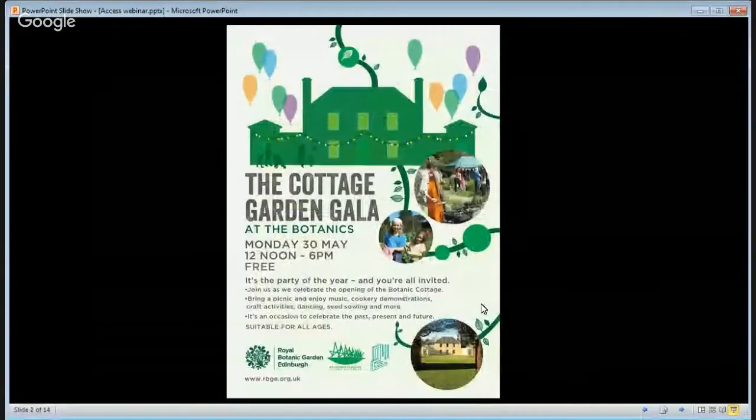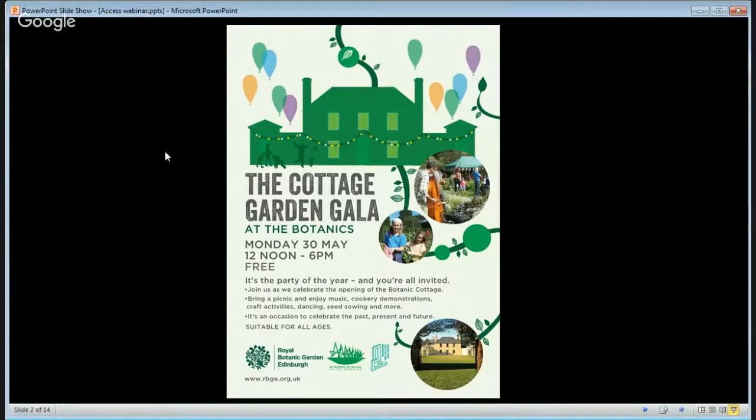On Monday we've got a party, and as it says here, you're all invited. So I know for some of you that will mean a bit of traveling, but I hope you'll be able to make it across to the Botanic Garden next week.